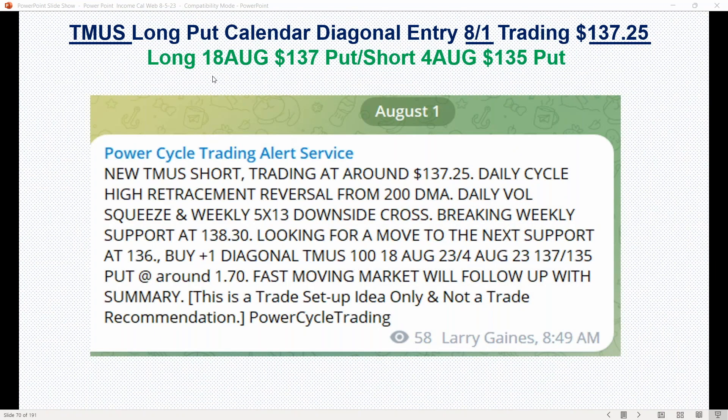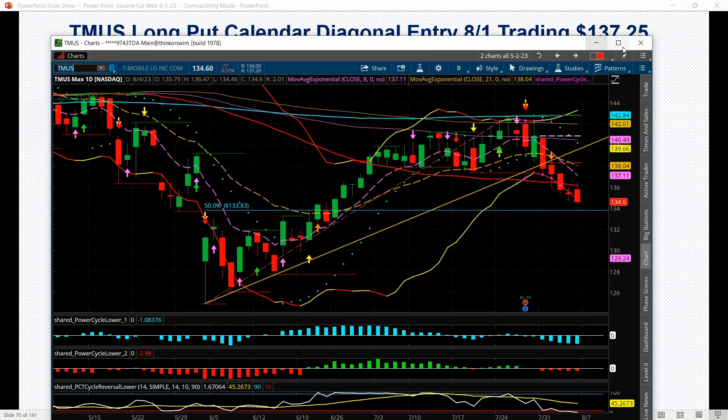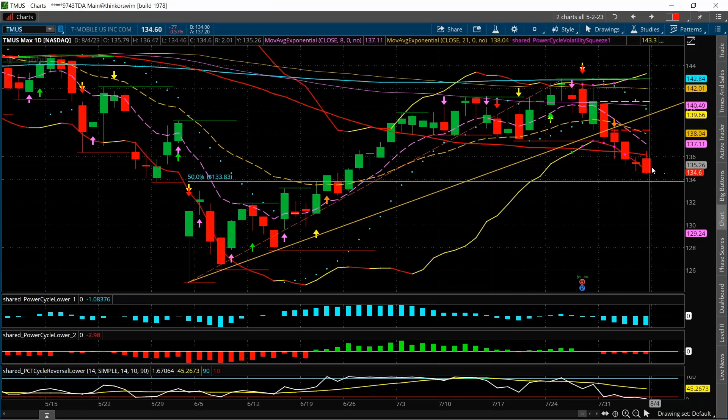Let's go through a few examples. Here's the one on T-Mobile. This one was set up this week on the 1st. It was trading at 137.25. So this was buying the 18 August 137 put, selling the 4 August 135 put. Got out of this too early, but some of the members stayed in and they got a really beautiful trade.